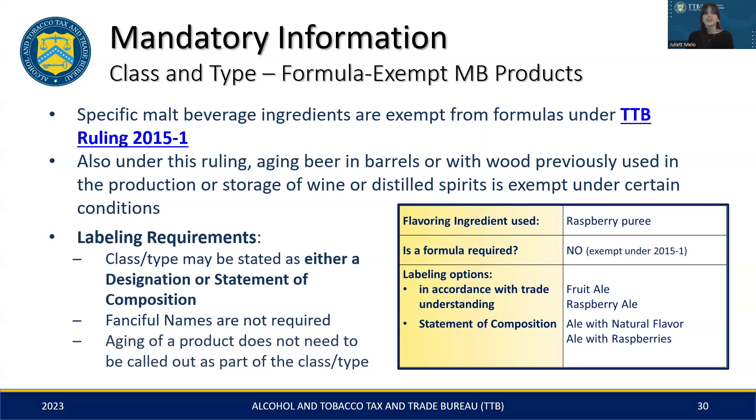It's also important to note that fanciful names and aging process details are optional. For example, if the statement of composition is 'ale with raspberries aged in bourbon barrels,' excluding the 'aged in bourbon barrels' portion from the class and type designation — thereby simplifying it to 'ale with raspberries' — is perfectly fine, and both versions would be considered compliant.